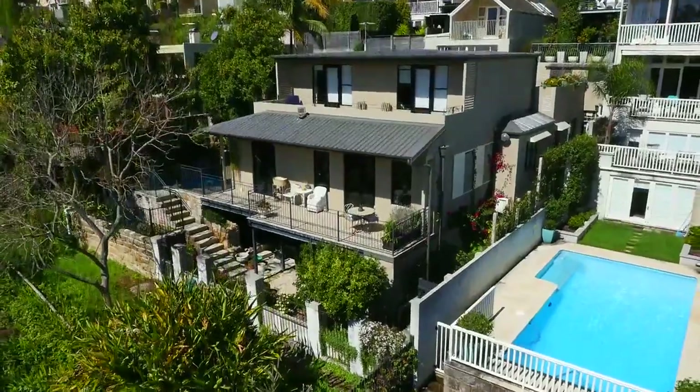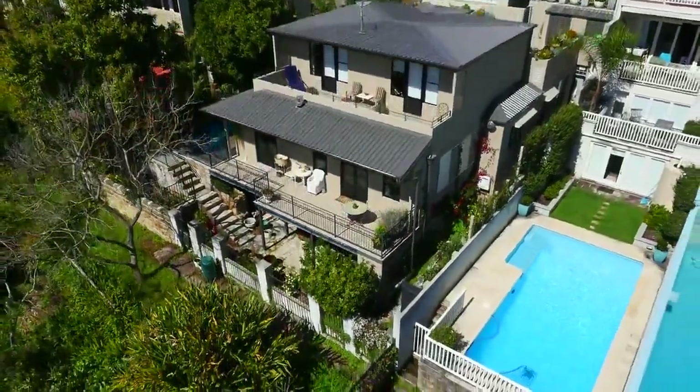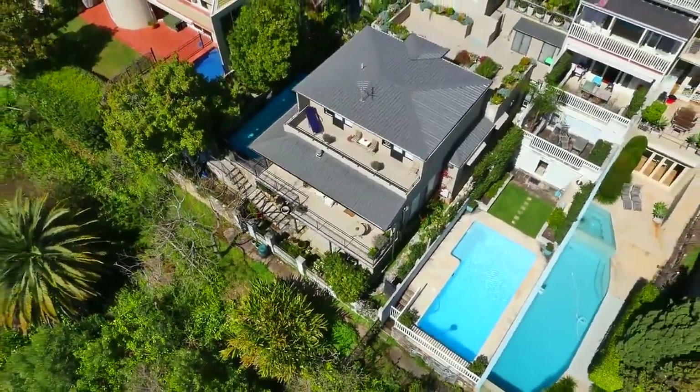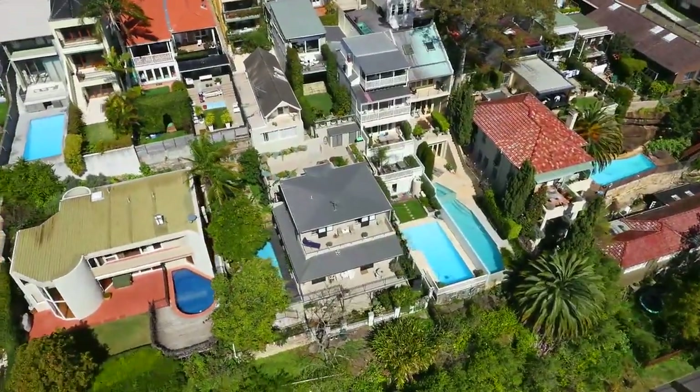The home is perfect for gatherings with family and friends, with its covered al fresco entertainers area, saltwater swimming pool and sun-soaked north to rear aspect.